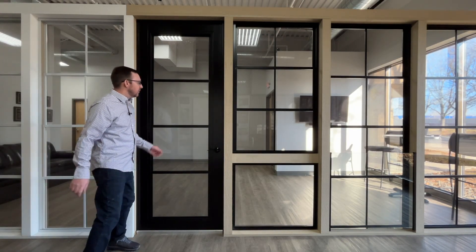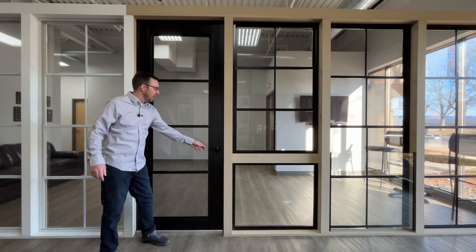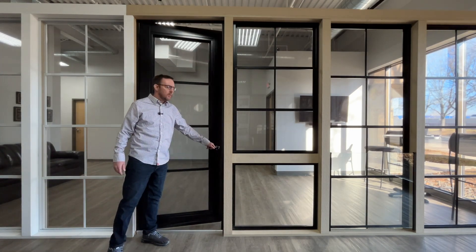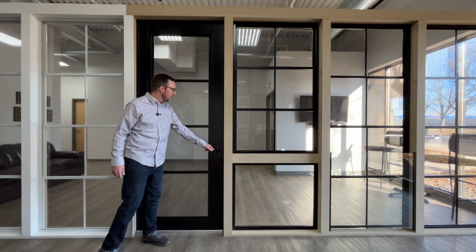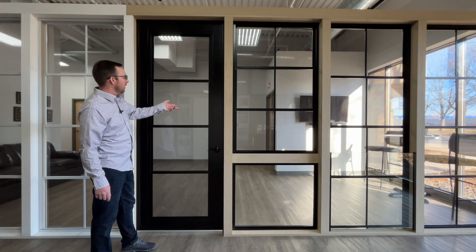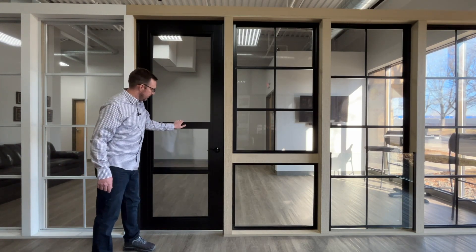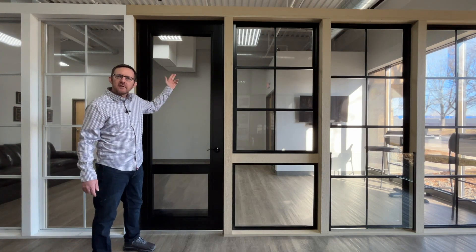Porch Windows Direct makes an entry door that's designed to complement their extend porch windows. They can be made with our extend porch windows built right in, to give you 75% airflow through the door.